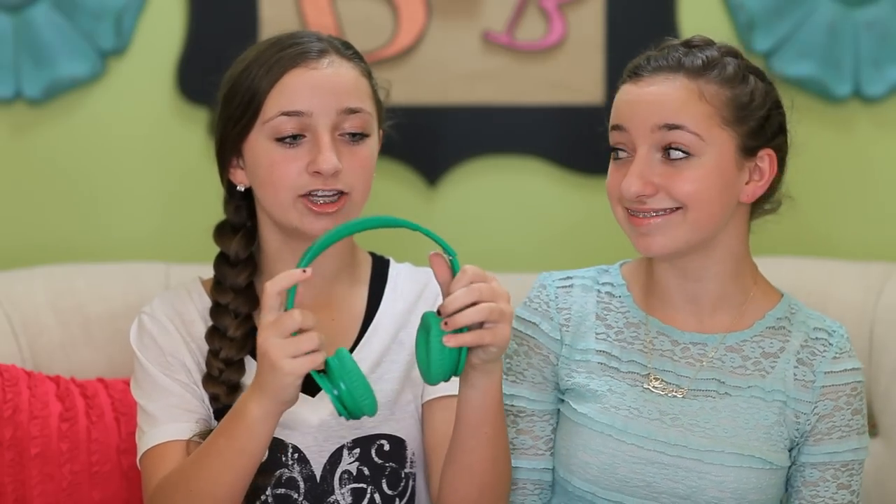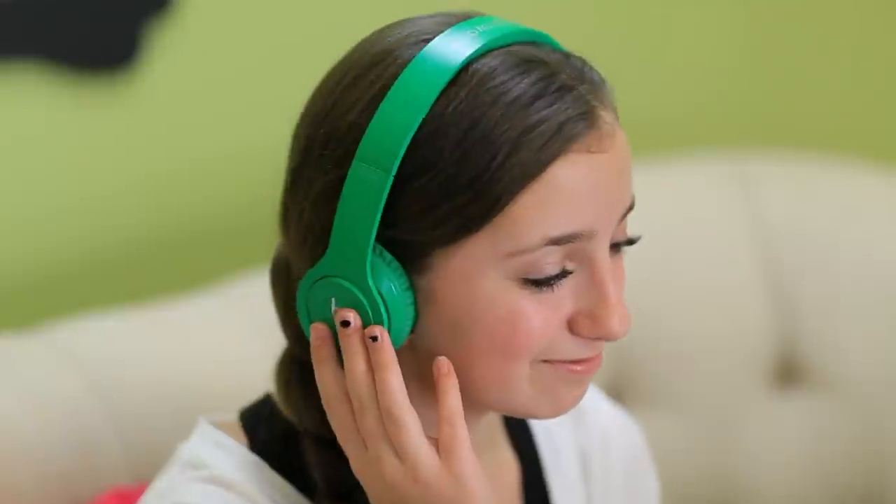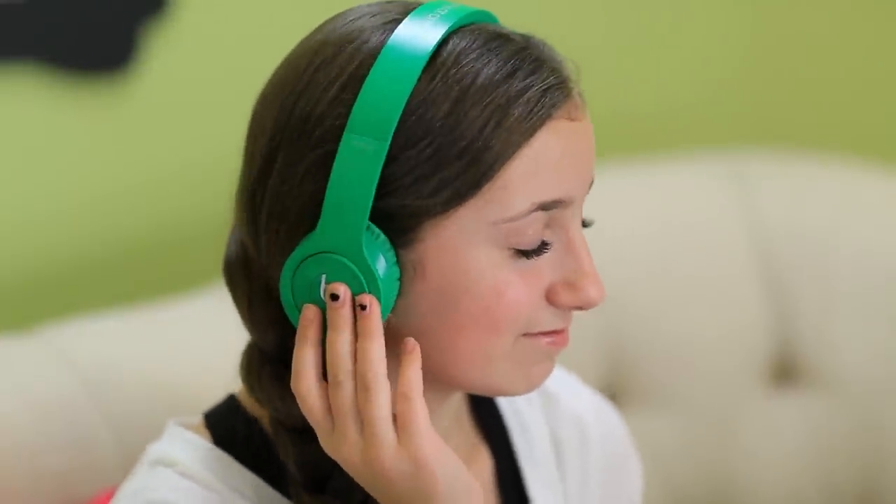Next up are Beats headphones — I love them, I need them! We wanted them and now we have them. We saved up our babysitting money for several months and bought a pair of Beatsolos. They come in all sorts of colors and of course we picked bright green. They're foldable so they're easy to travel with and don't take up space. We use them all the time for editing our videos. They cost about $200, but they're definitely worth it. If you want some Beats, don't forget to add that to your Christmas wish list.